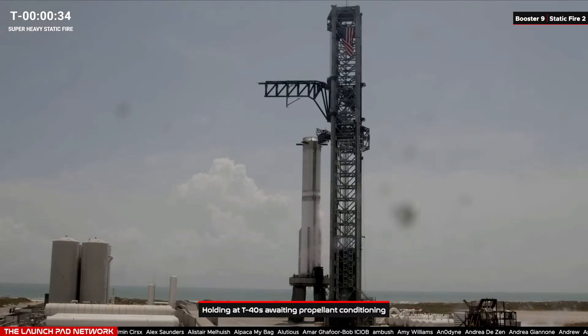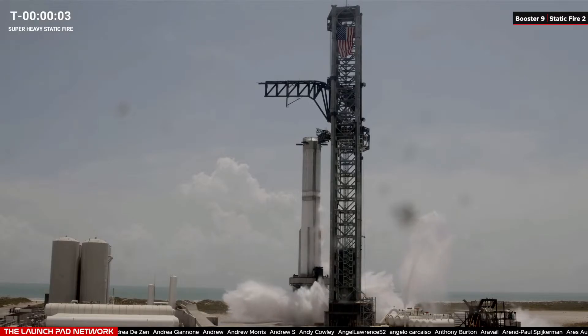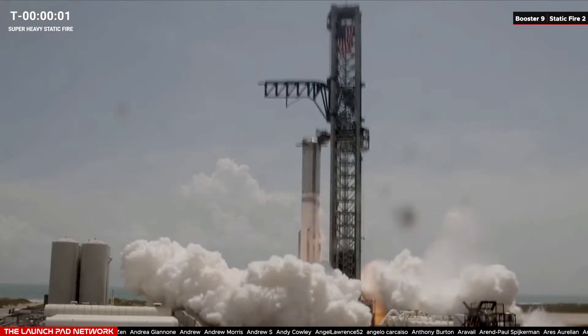Hearing some good news — sounds like our clock has started to roll. We are less than 40 seconds. Clock is rolling, T-minus 30 seconds. T-minus 30 seconds and counting. T-minus 10. 5, 4, 3, 2 — ignition.